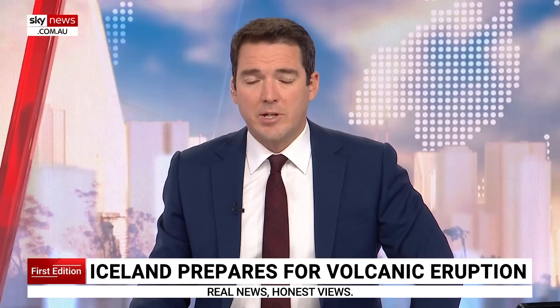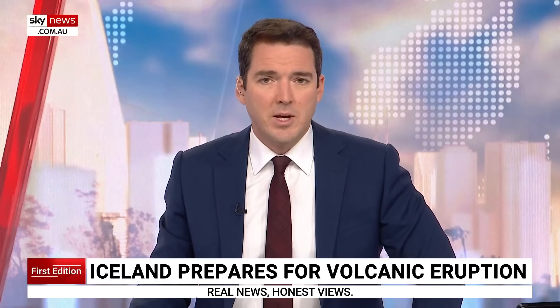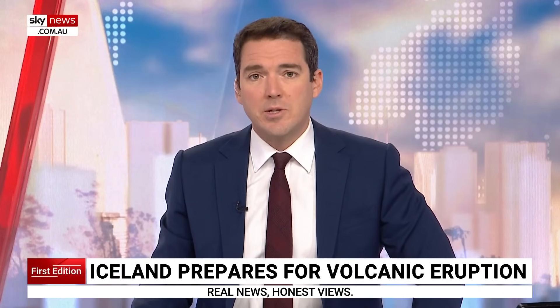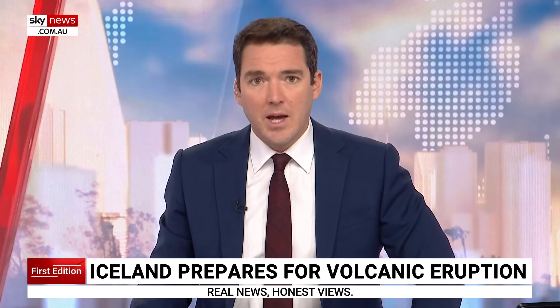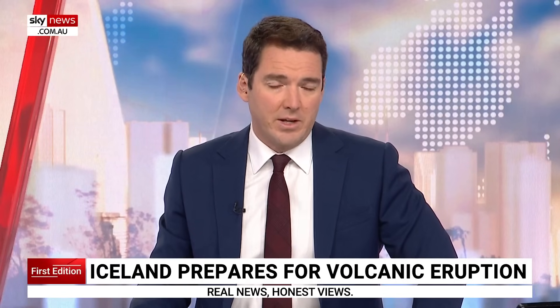Evacuations are underway in Iceland ahead of an expected volcanic eruption. Thousands of people have left their homes as scientists warn of an increase in seismic activity in the area surrounding Reykjavik. Thomas Moore has the latest from Grindavik in Iceland.